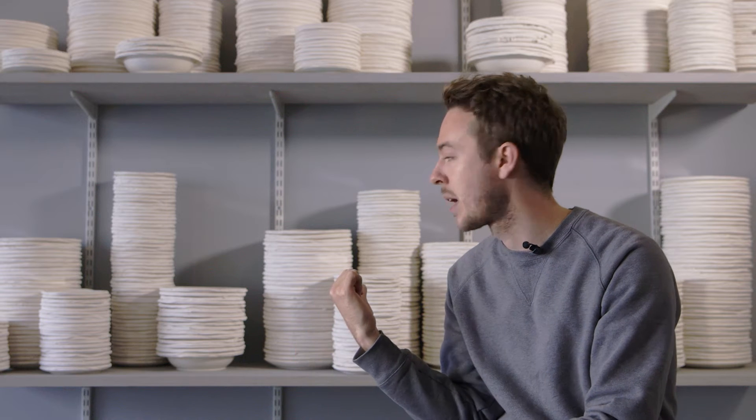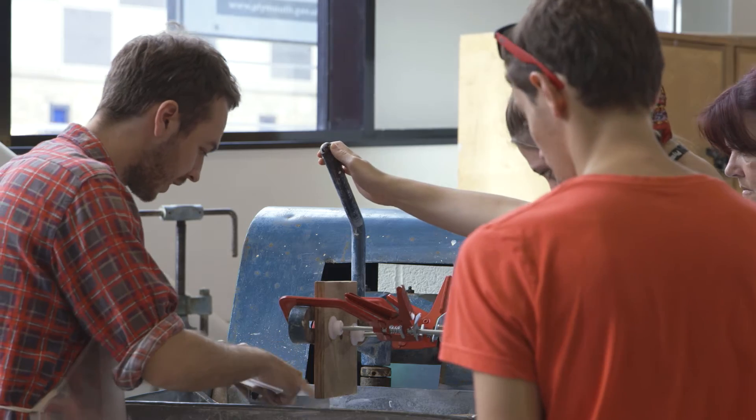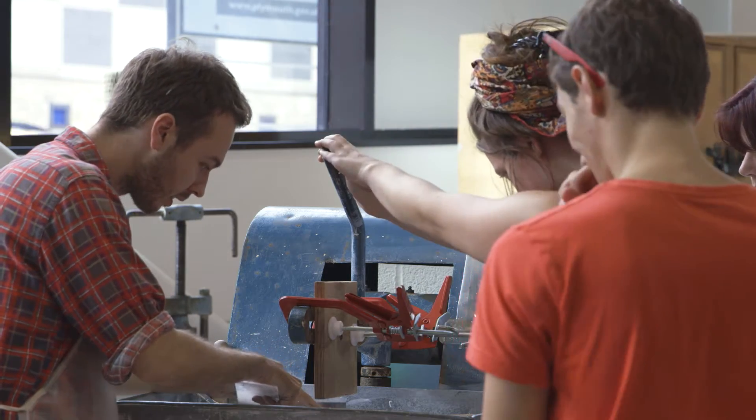This piece is made by a process called Jigger Jolly. What I've done with this process essentially is put less clay into the mould and redesigned the mould so that there's no discernible end point.